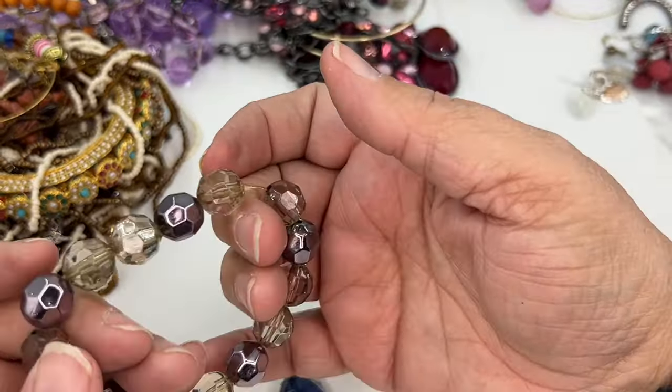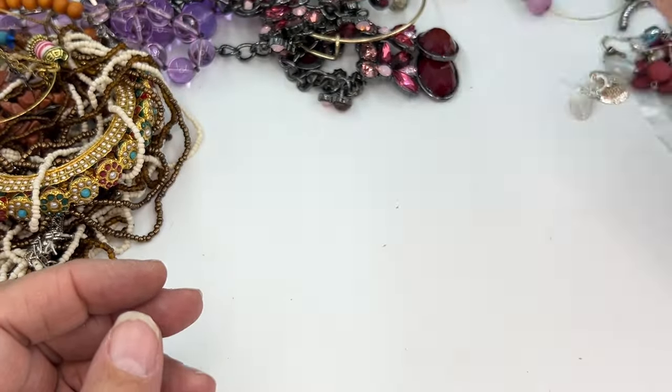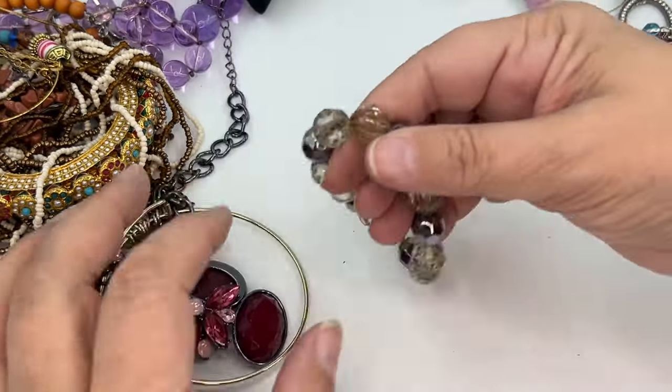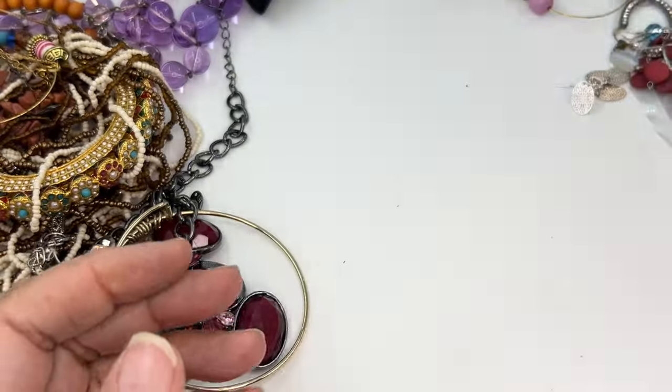We've got a stretch — feels like the stretch is going to give any minute. Some plastic beads. Craft. Same one — craft.